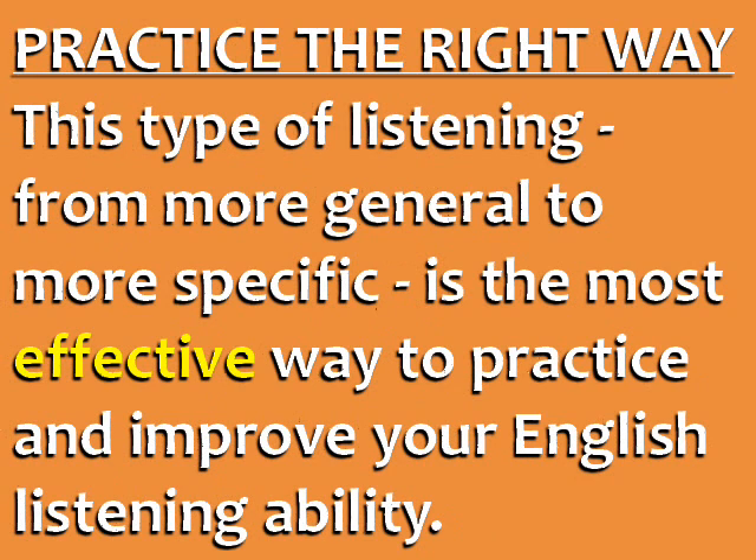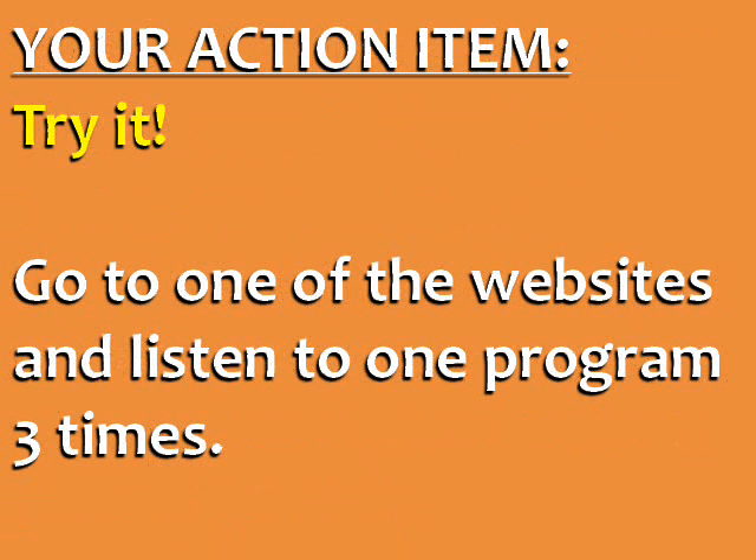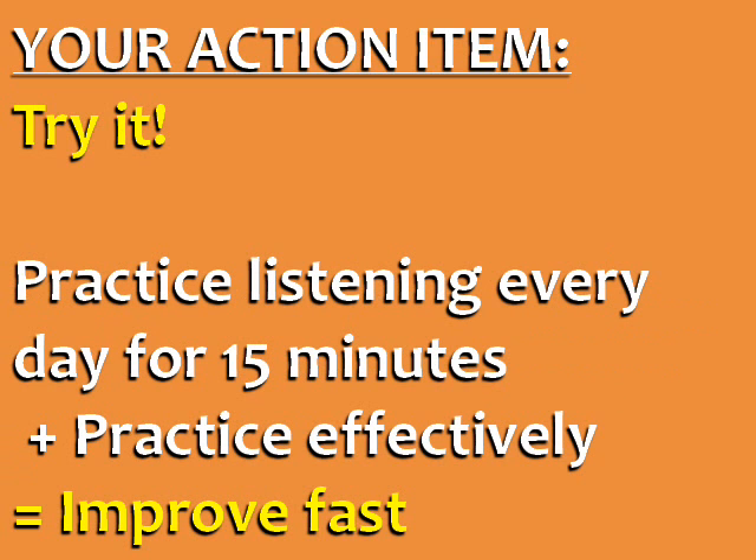This type of listening, from more general to more specific, is the most effective way to practice and improve your English listening ability. Your action item for today is to try it. Go to one of the websites linked under this video and listen to one program three times. If you practice English listening every day for 15 minutes, listening three times from general to specific, your understanding of spoken English is guaranteed to improve fast.